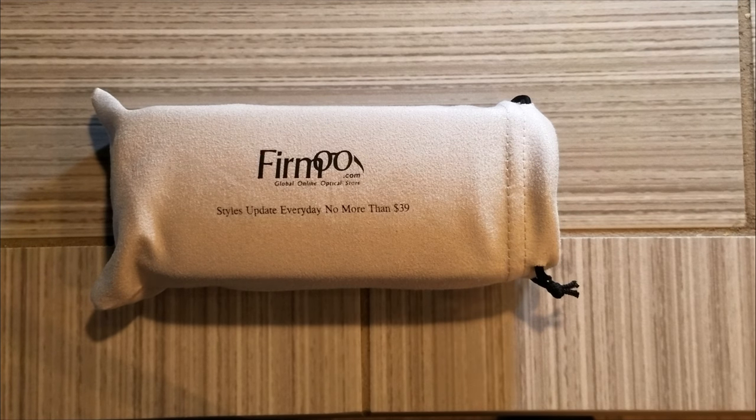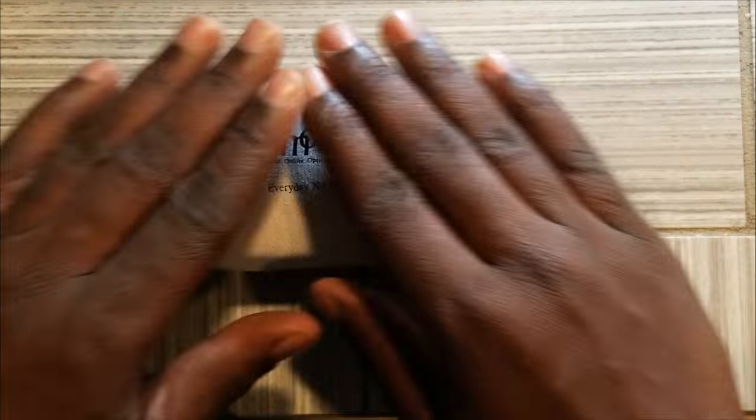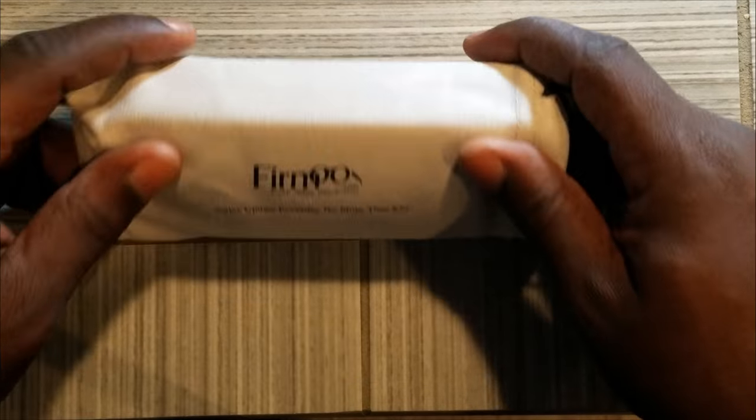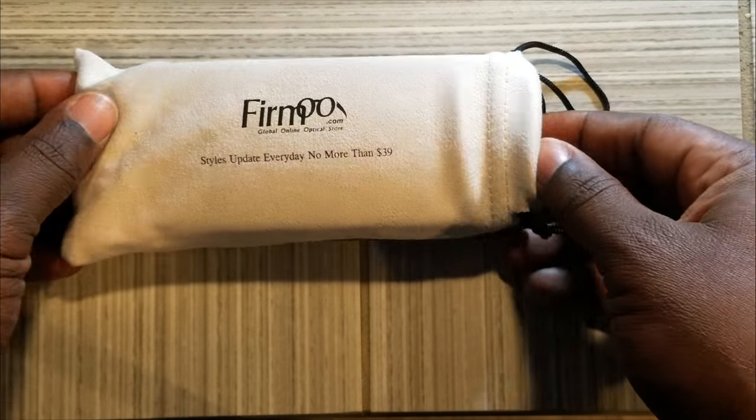Let's get into them and why I believe they're great. I have my pros, I have my cons. First and foremost, this fabric — it's absolutely comfortable. It's like goat or lamb, but very, very comfortable.